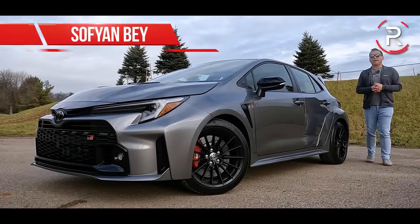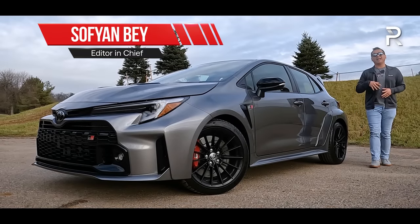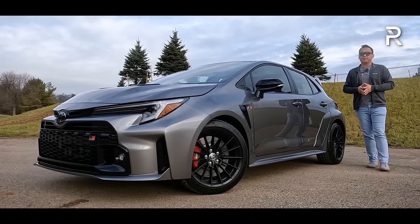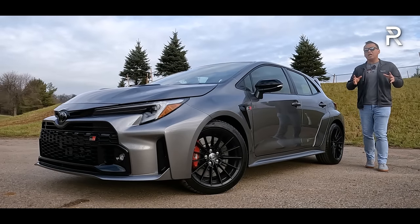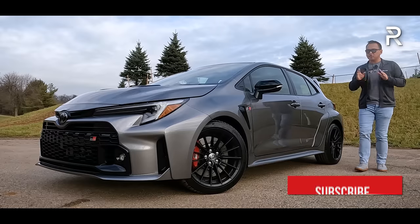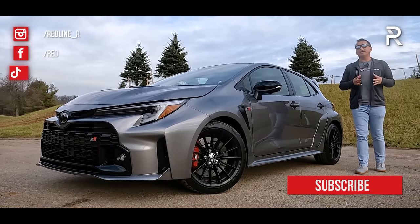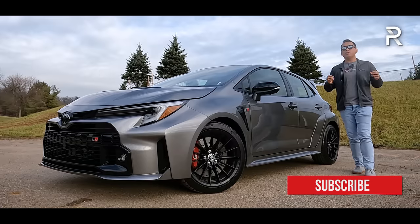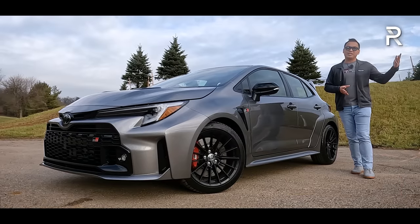When it comes to sport compact cars, the Toyota Corolla nameplate hasn't really gotten much love from enthusiasts over the last few decades. Sure, Toyota did a really hot Corolla back in the 1980s. They tried to do it again in the mid-2000s era with that high-revving Corolla XRS, but sadly we haven't seen a really fun Corolla for a long time — but that was then.